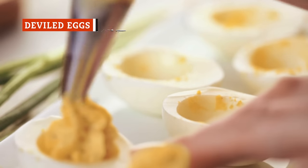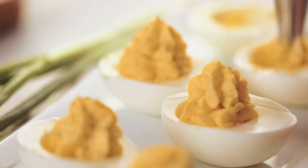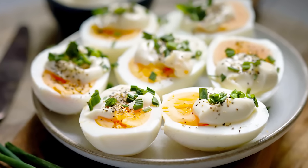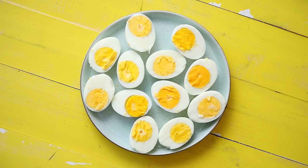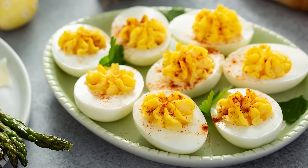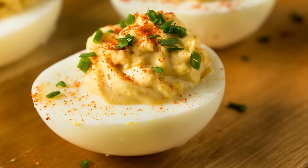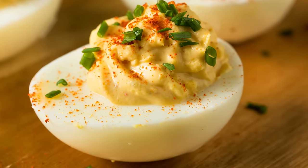While deviled eggs probably originated in ancient Rome, no Southern potluck, holiday meal, or picnic is complete without them. Even if you prepare a lot, they tend to go quickly, with some people devouring them in a single bite. There are all kinds of versions of deviled eggs out there, but the Southern variety is quite simple. You stuff boiled egg white halves with a mixture of boiled egg yolks, mayonnaise, yellow mustard, and sweet pickle relish. Add a little sprinkling of paprika over the top, and you're good to go.